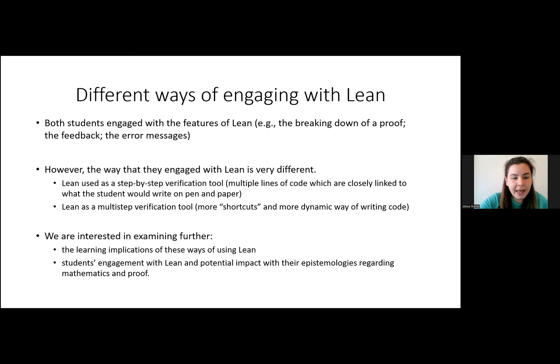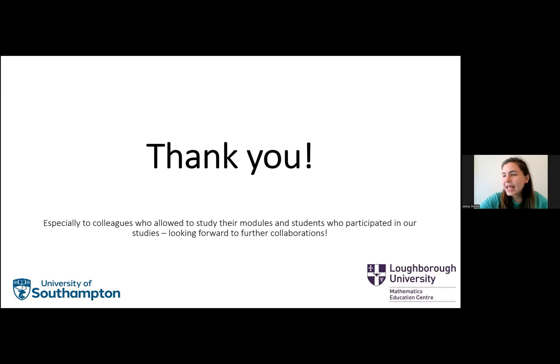Hopefully I'm within the time. I would like to say a huge thank you especially to colleagues who allowed us to study their modules, and of course to the students who gave us so much of their time. We are also looking forward to further collaborations.